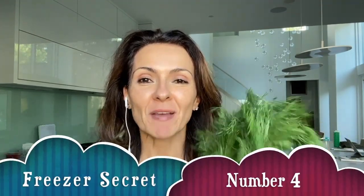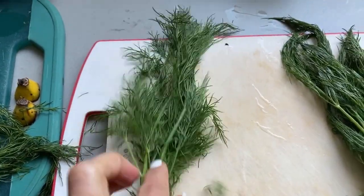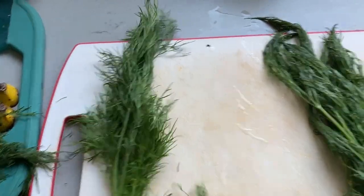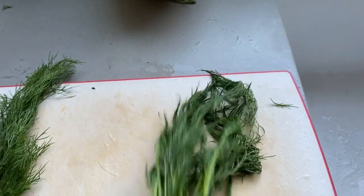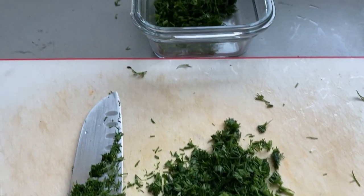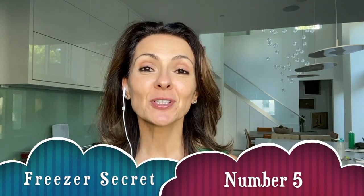Freezer secret number four: herbs, especially dill. I'm not going to use this whole bunch this evening, and the next time I need dill might be a couple of weeks away — by then it'll be mushy and moldy. So let me show you how to make it freezer friendly. Keep whatever you need for today's recipe, then rinse the rest and shake off the extra water. Put that dill in the freezer. You can put it on salads or mix it into sauces, and it tastes as fresh as the day you froze it.